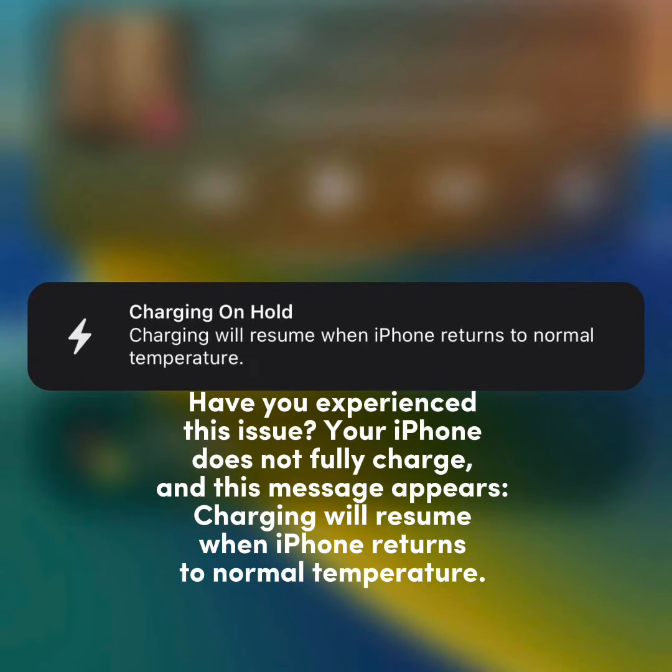Have you experienced this issue? Your iPhone does not fully charge, and this message appears: 'Charging will resume when iPhone returns to normal temperature.'